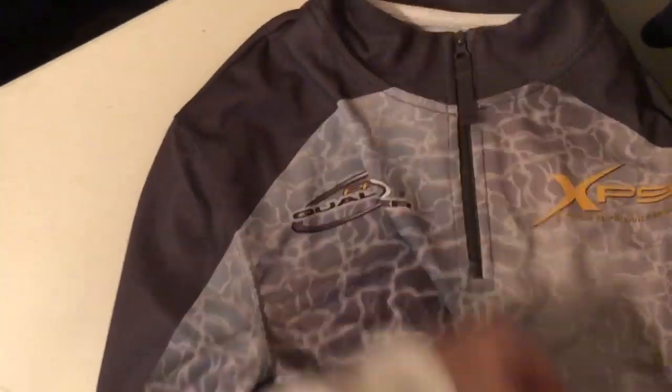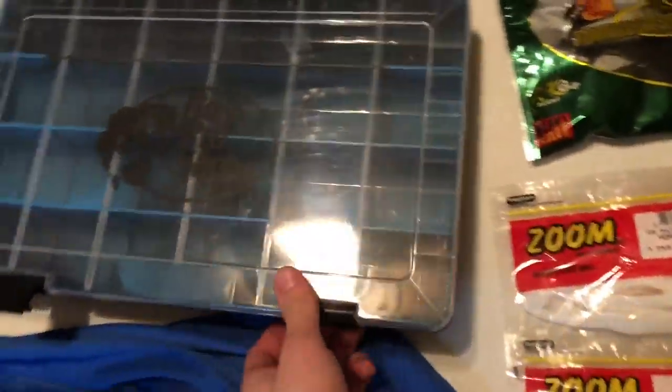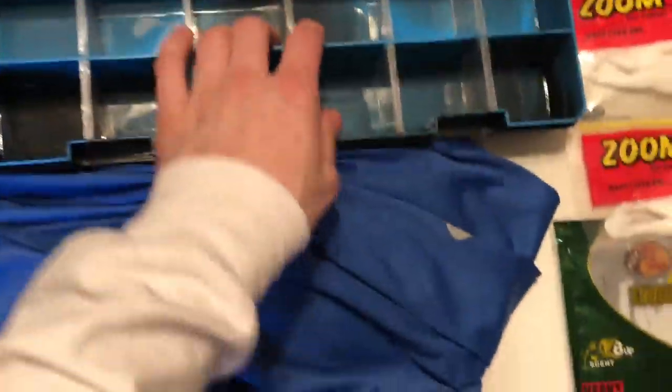Last but not least, got the Bass Pro fishing shirt — this thing is so nice and it's got a zipper too. And we also got the Bass Pro Shop container so I could put all my fresh new lures right in there. Bubbles is still chilling on my neck — he's just always there chilling, or he goes on my head.